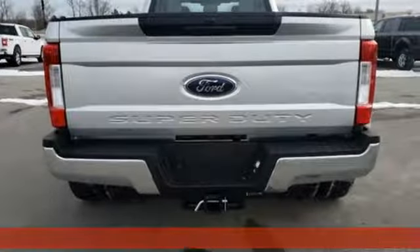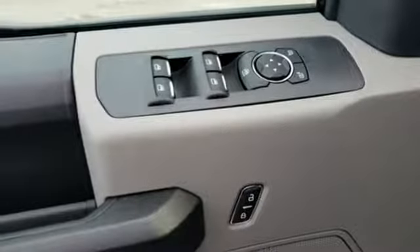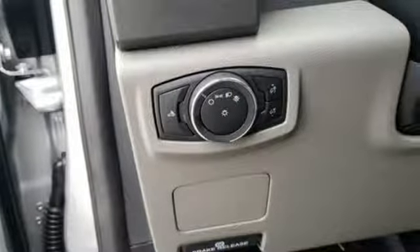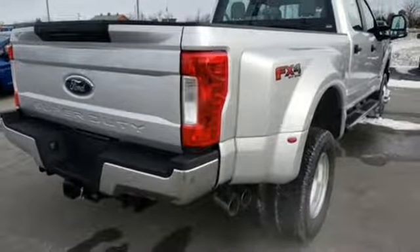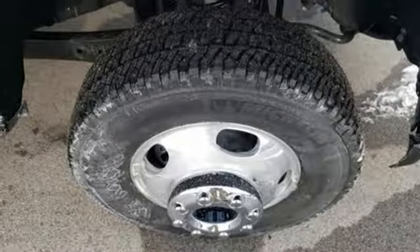Features include V8 engine, electronic shift on the fly, automatic transmission, trailer hitch receiver, AM-FM stereo, two 12-volt power outlets, air conditioning, front tow hooks, firm suspension, and trailer brake controller.